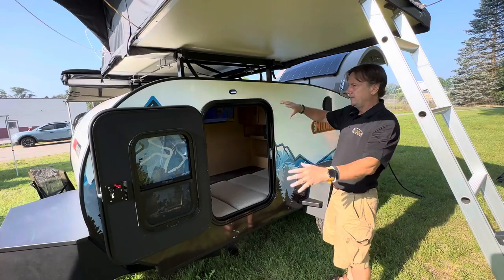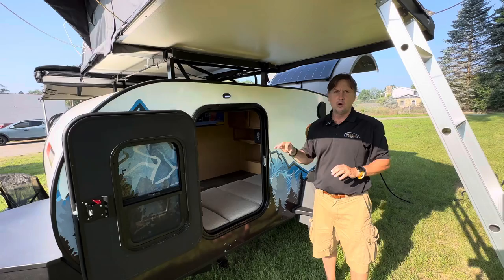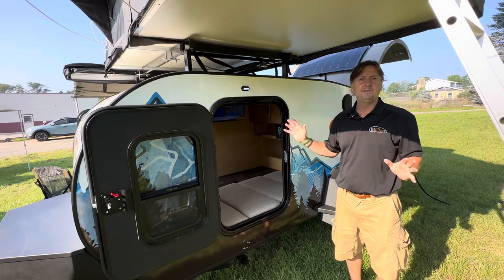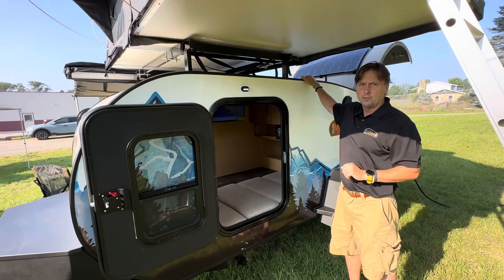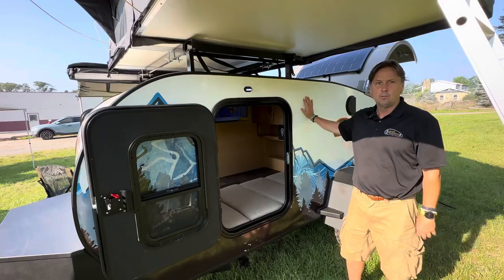Behind the fiberglass on this classic teardrop shape — the 12LRK — and on the roof is Astell, a composite that really protects your coach. It doesn't mold or mildew. It's a better insulator, protects against moisture, and provides noise deadening. The floors themselves are also composite, so you don't have wood in your floors or your walls.